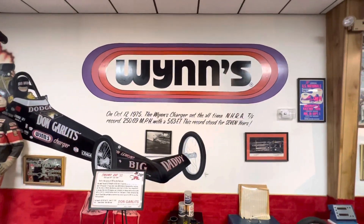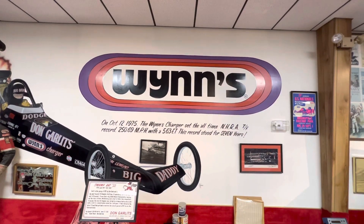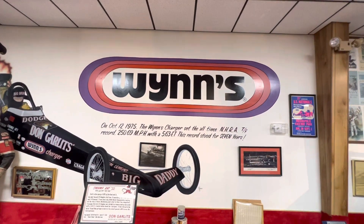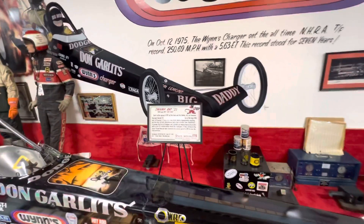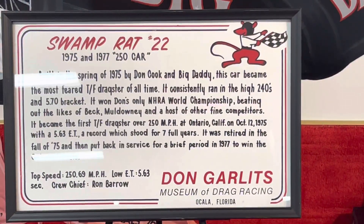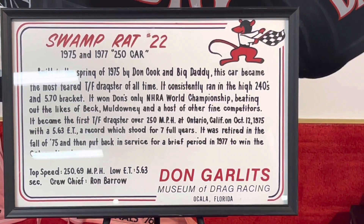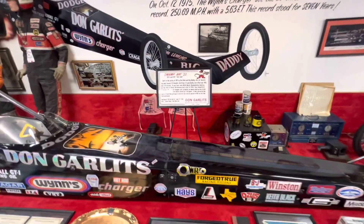In 1975, he set the all-time NHRA record — 250.69 with a 5.63 ET. I saw this car run at Gator Nationals when it did set that record. I forget if it was there or if it was at Pomona. This will tell you about it — really neat stuff there.